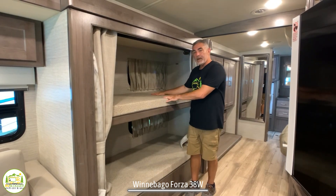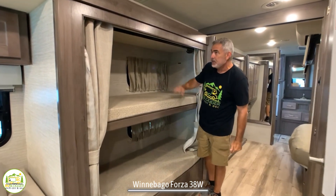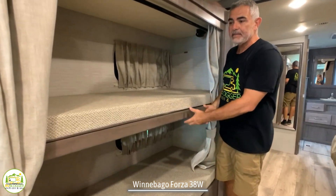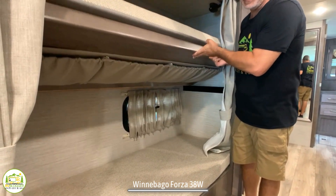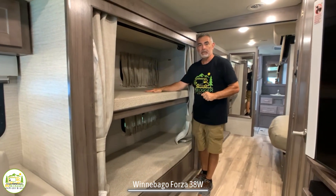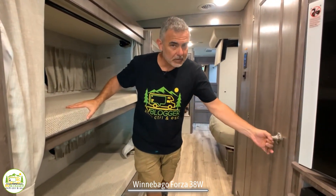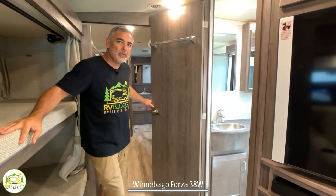Just beyond the living area is where you'll find the bunk beds. Each bunk bed has its own window with a light overhead. In fact, the top bunk can fold up and out of the way so you can use it for storage as well as for sleeping. Right across from the bunk beds is the first of two bathrooms in this Class A motorhome.